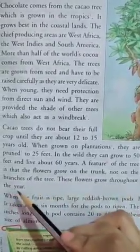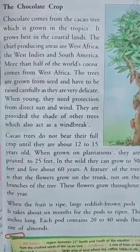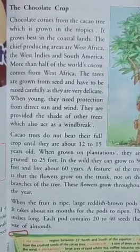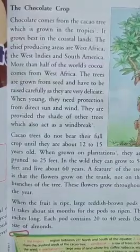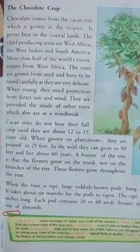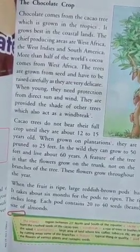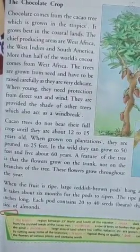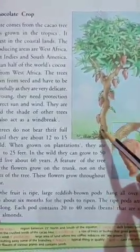एक cocoa tree में fruit तब तक नहीं होते हैं जब तक वो 12 से 15 साल के ना हो जाए। Plantation मतलब जहां एक जैसे crop लगते हैं — जैसे coffee और tea। Plantation में छटाई होती है 25 feet तक, और जहां वो ऐसे ही उग जाते हैं तो 50 feet ऊंचे हो जाते हैं और 60 years तक जीते हैं। इस tree का feature है कि उसके flowers trunk में grow होते हैं, branches में नहीं — यह जो मोटा वाला part है, वो ठीक है? ये flowers साल भर उगते रहते हैं।